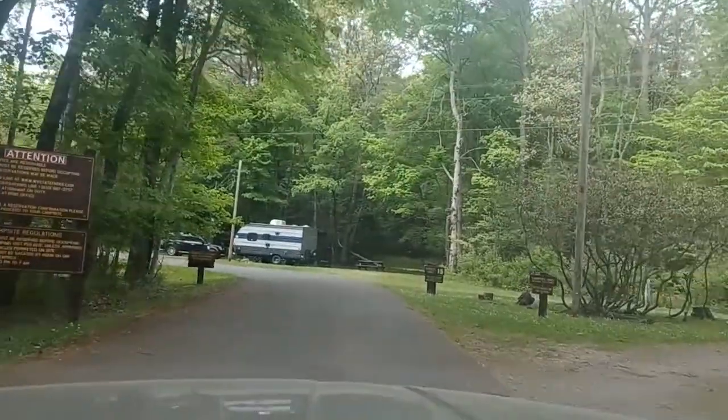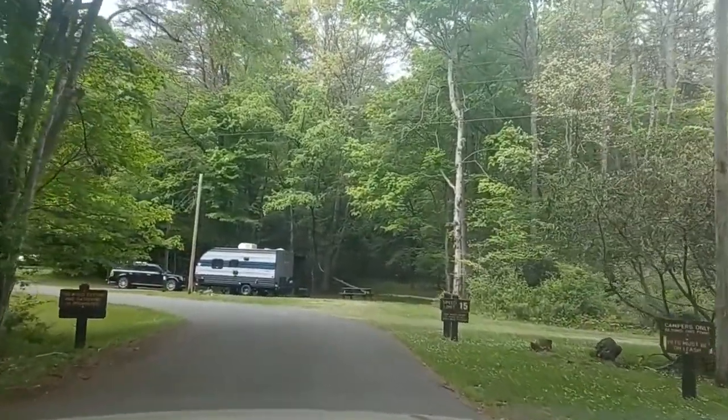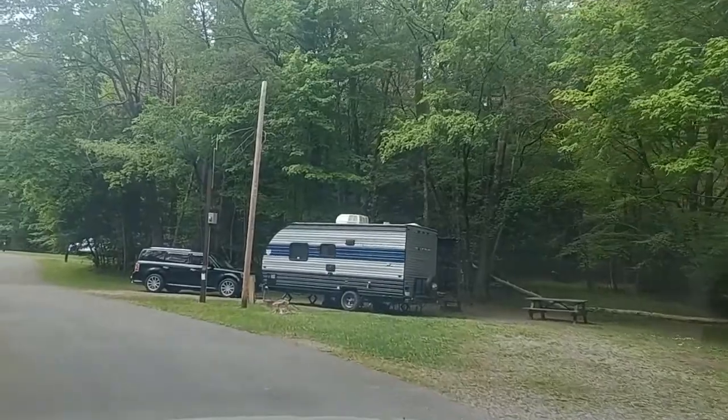I am in Babcock State Park, West Virginia. Just going to do a little tour of the park, driving around. This section is all RVs with electric hookups.